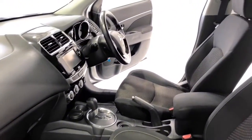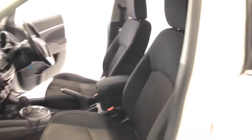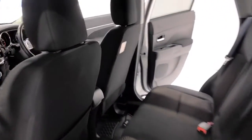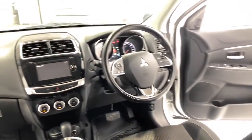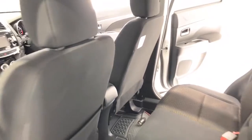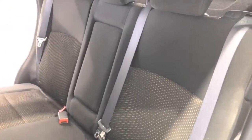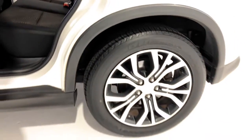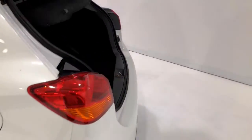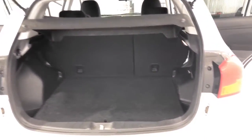It has a 63-liter fuel tank, meaning it should be able to travel 851 kilometers per full tank. It requires a service every 12 months or 15,000 kilometers, whichever comes first. The 2015 Mitsubishi ASX LS has 195 millimeters of ground clearance, with a 1,300 kilogram braked and 750 kilogram unbraked towing capacity.